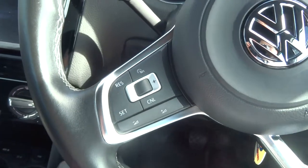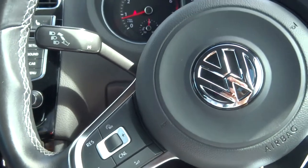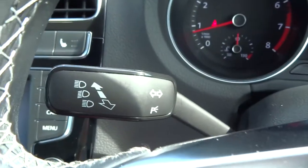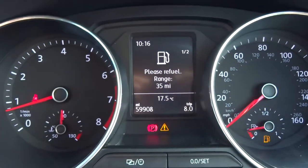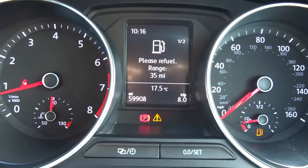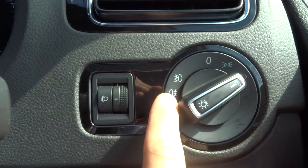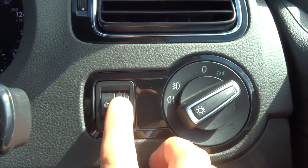We have got the multifunctional steering wheel. Various different options including cruise control, and you can use your phone via the steering wheel, making everything that bit easier. The exact mileage is 59,908. For the lights, pull the stalk out once and that puts your front fog lights on, pull it out again and that activates your front and rear fog lights. This adjusts the angle of the beam.